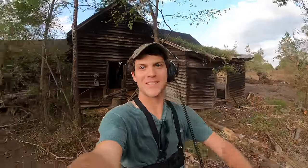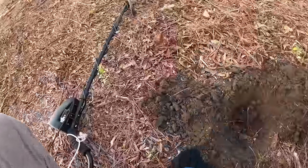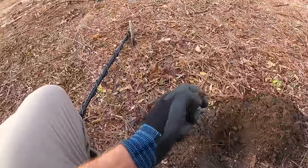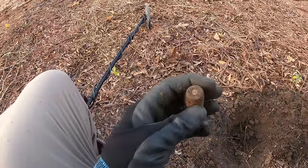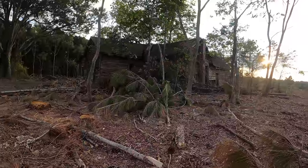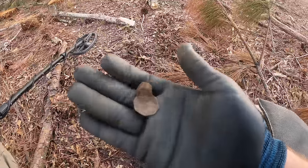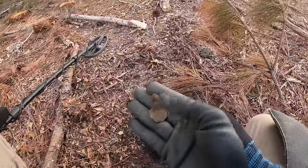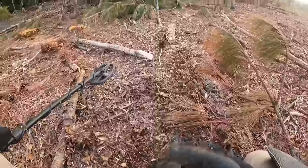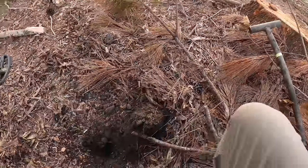Good signal right here — several targets in one hole. There's an iron ring off something, and right here I thought it was a lipstick case but it has a little wire coming out of it, like a battery. Over to the side of the house there's another signal — that right there is some type of dog tag, or maybe a rabies vaccination tag. The date looks like 1952, which would match the newspapers we found in the house.